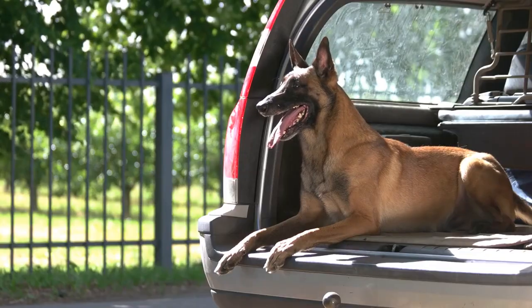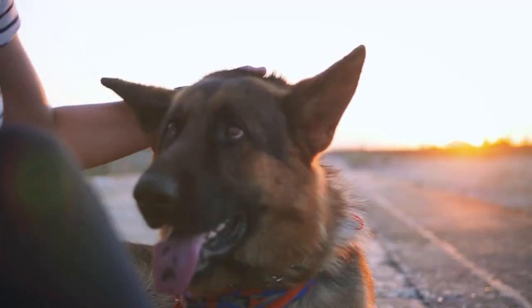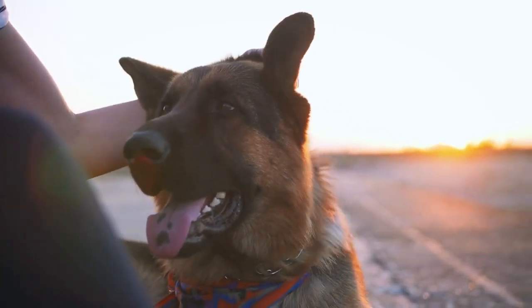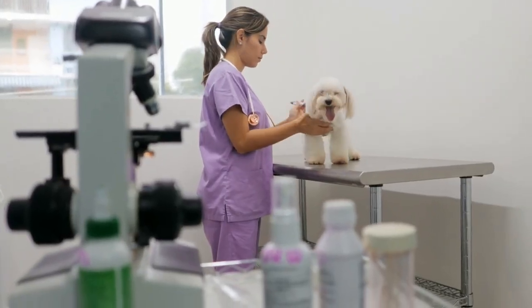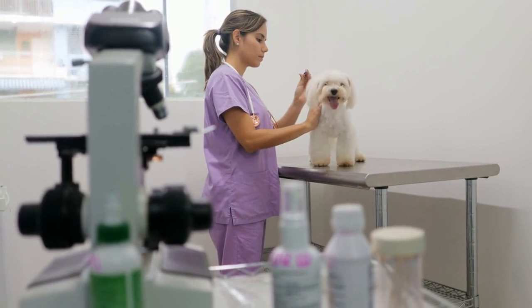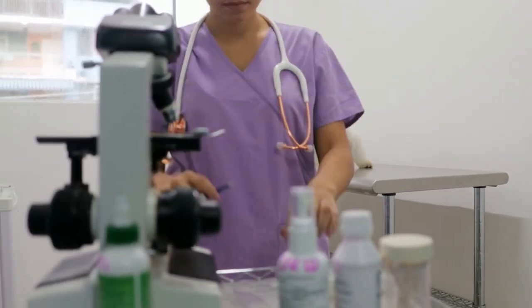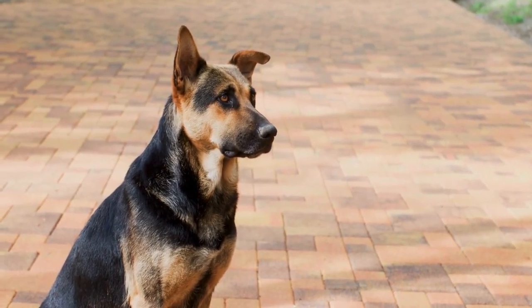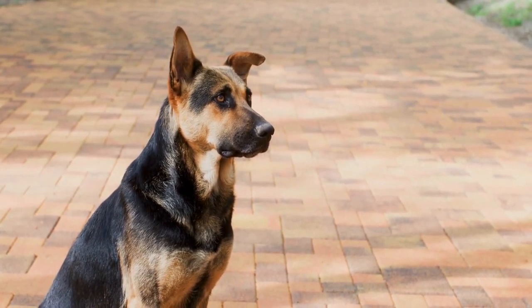Motion Sickness: German Shepherds are prone to motion sickness, which can cause them to drool heavily. When a German Shepherd experiences motion sickness, their instinct is to salivate to prevent themselves from vomiting. This reflex can be very alarming for owners, but it is essential to recognize the signs so that you can take action to make your pup more comfortable. Investing in a doggy car seat or anti-sickness medication before it's too late could save you and your dog the hassle of dealing with motion sickness.